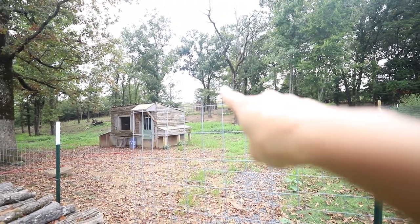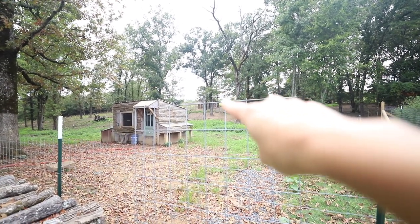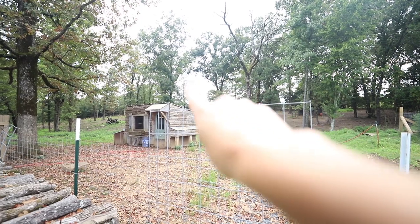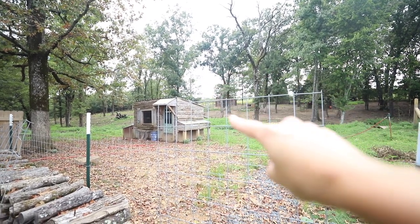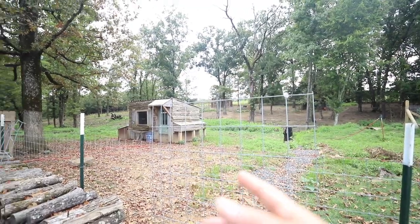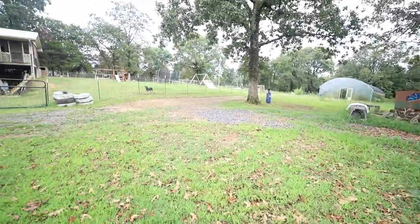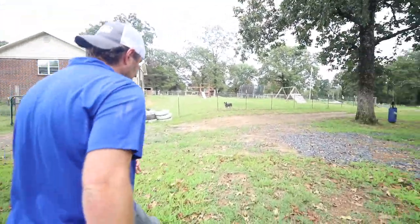Way back there - not sure you guys will be able to see it - that was their turkey run, originally where we were going to put the rabbits. You can see there's that big open space where there are no trees, where hawks could easily fly down and get them - that's less than ideal. So we're going to be moving back here, behind the high tunnel.